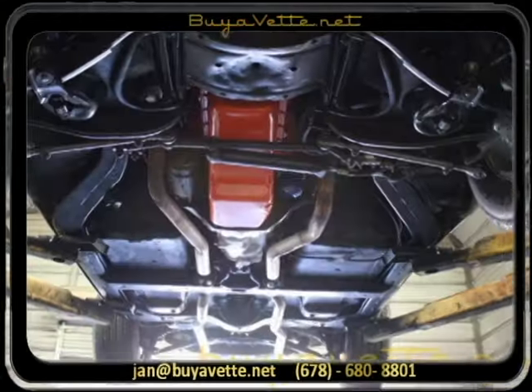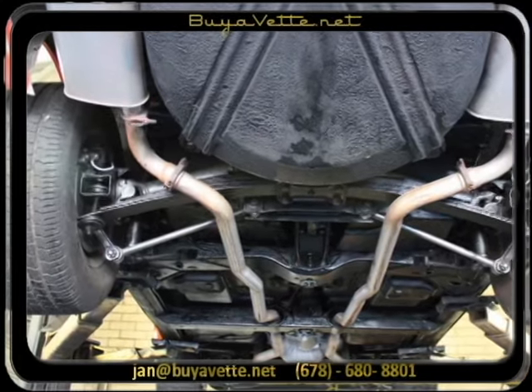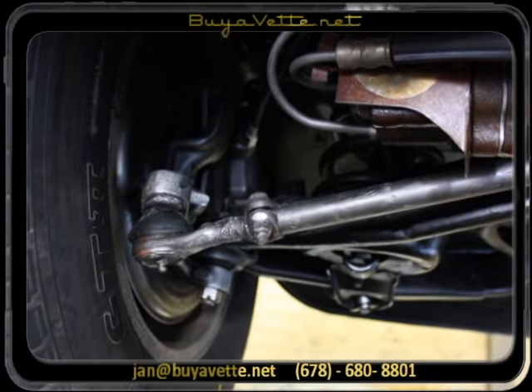Drivetrain is pretty original. Fairly nice underside. Rust-free frame — solid. Does have a spare tire carrier.